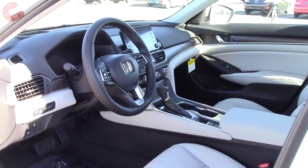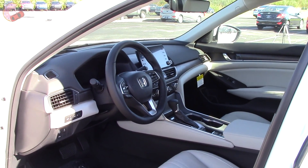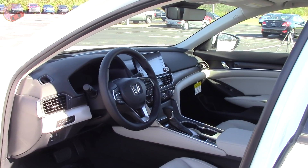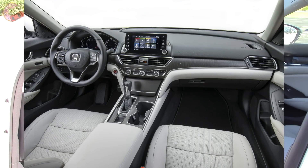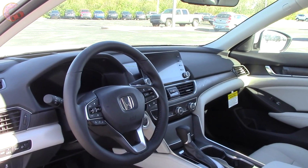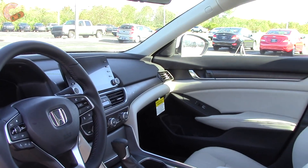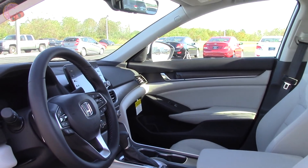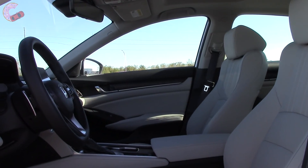First looking inside the new Accord, you won't see even a tiny resemblance to the outgoing model. There aren't all that many different colors to choose from — only black, gray, or ivory, determined by what trim and exterior color you pick. This is the ivory leather, and the EX-L also gets leather. Both Sport trims get cloth seats with black leather trim, and the others get just plain cloth.